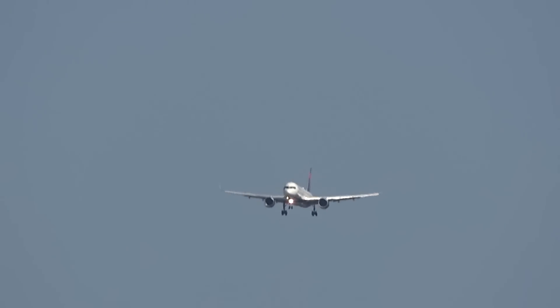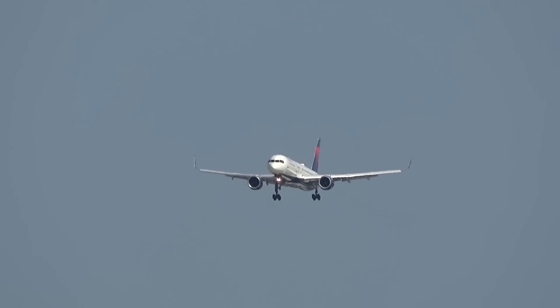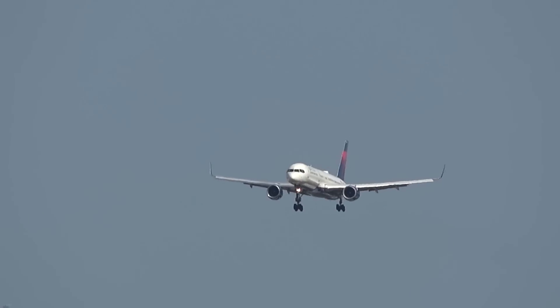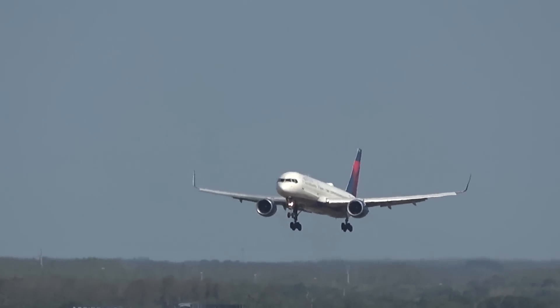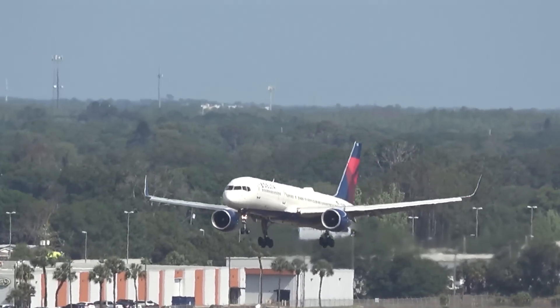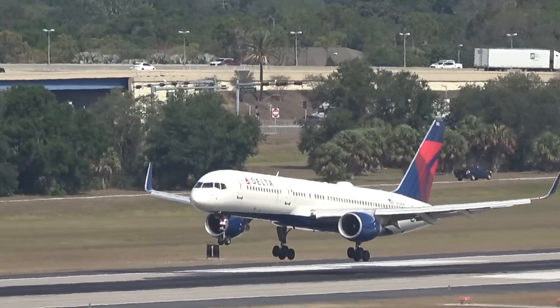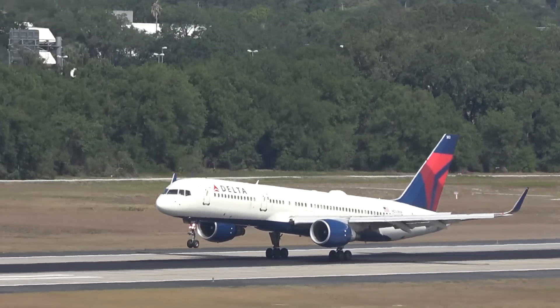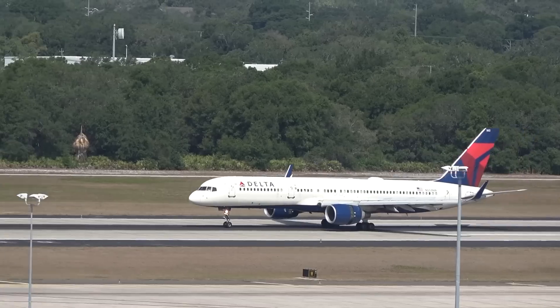That's 1587, the 757 rocket ship — service to ATL, the world's busiest airport. Look at the attitude of that aircraft — nose way up. Oh yeah!